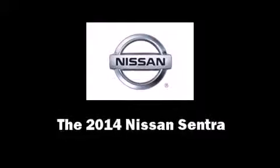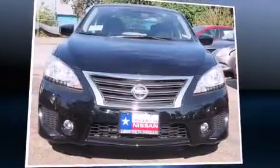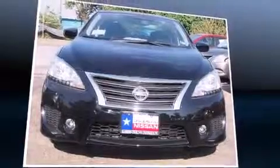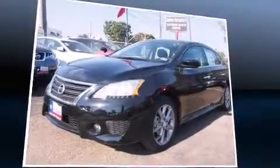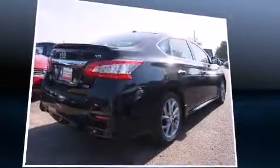The 2014 Nissan Sentra. This four-door, five-passenger sedan will allow you to take command of the road with confidence. It features a front-wheel drive platform, an automatic transmission, and a 1.8-liter four-cylinder engine.